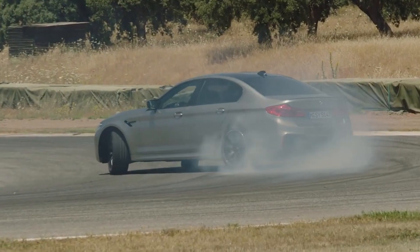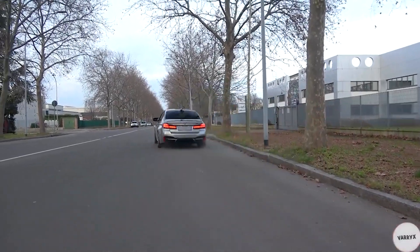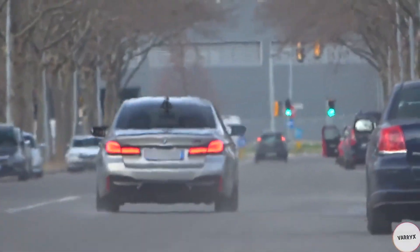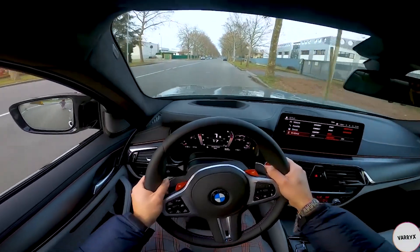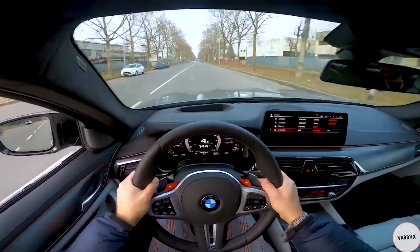This is the best of both worlds. You have a 600-plus horsepower sedan that can do sick skids and can launch like a bat out of hell.